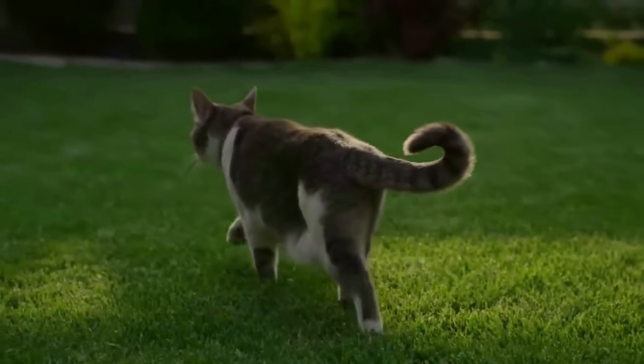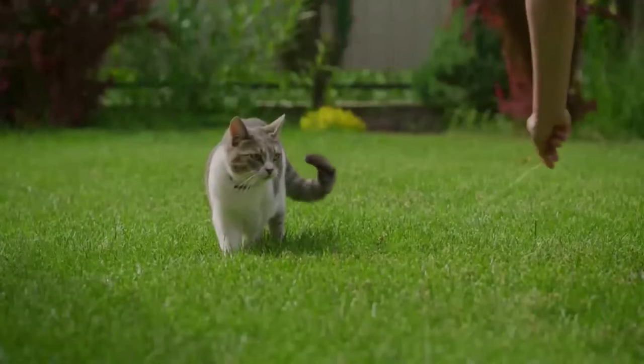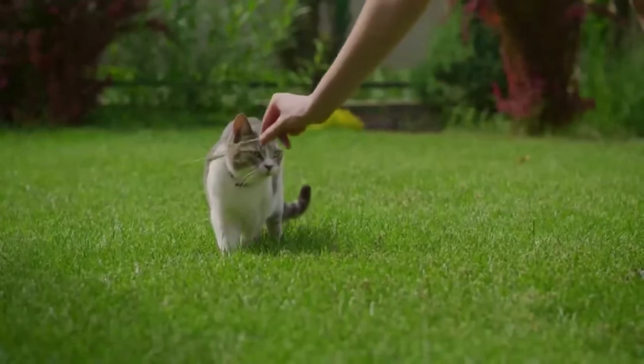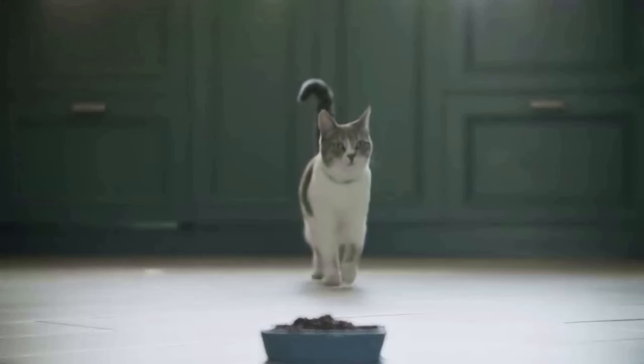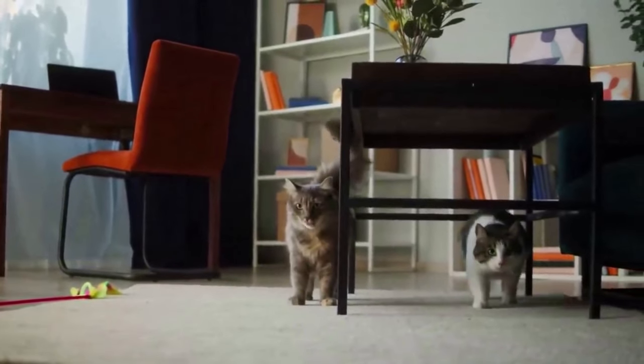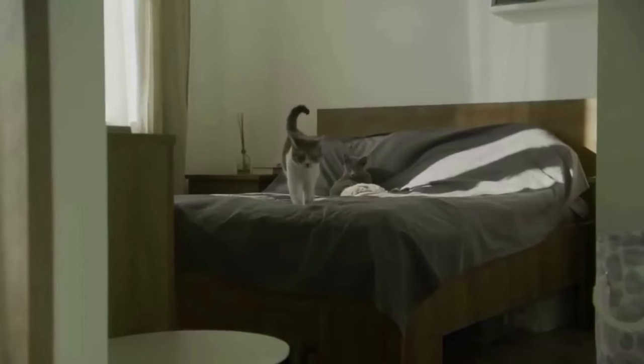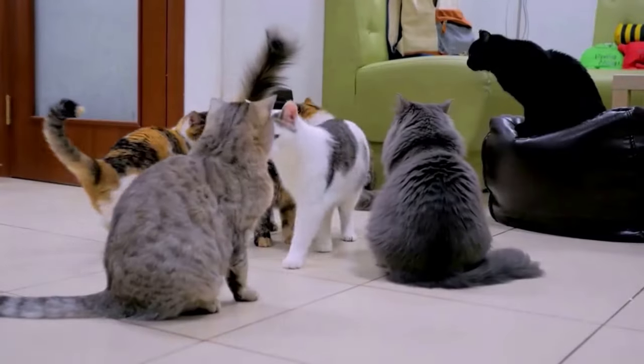When your cat struts into the room with their tail held high and a little quiver at the tip, that's their version of a big beaming smile. In the wild, cats use body language to communicate without making a sound, which could attract predators or scare away prey. A raised tail is a universal sign of friendliness — it signals 'I come in peace, no need to get defensive.' The quiver at the end of the tail is a clear sign of excitement and positive energy, like getting goosebumps when you hear your favorite song.